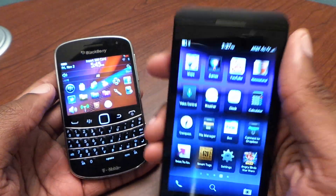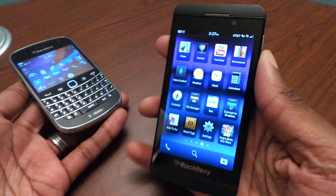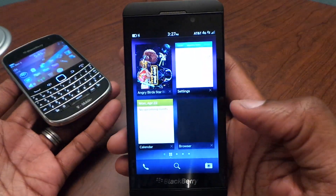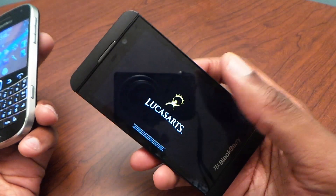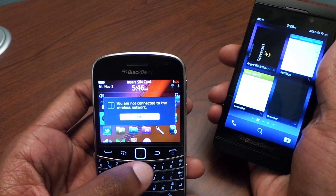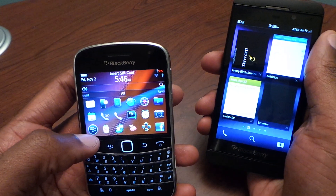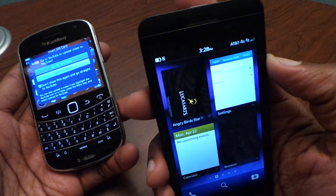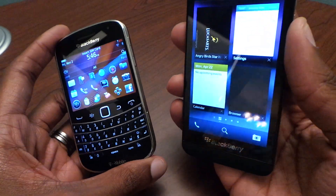There are other things with the Z10 — you can use more apps from the Android store. You can actually install Android apps on this phone by connecting to your computer and copying the files over. But for apps like Angry Birds, you can just go to the store and download them directly. There are several apps very similar to what you'll find on iPhone and Android — that's definitely a plus. Whereas on the 9900, you're very limited in the app store. YouTube takes you to a link on both, but the Z10's bigger screen and 720p resolution make it look much better.